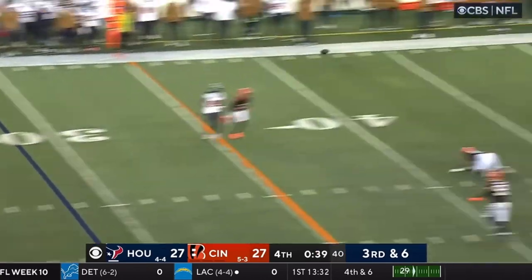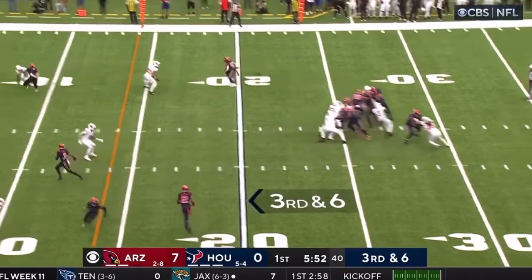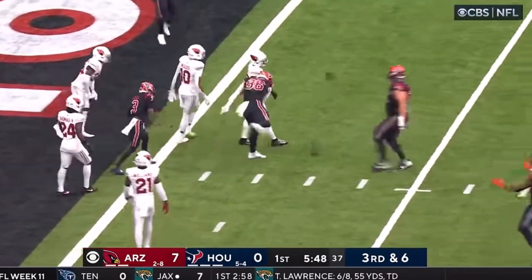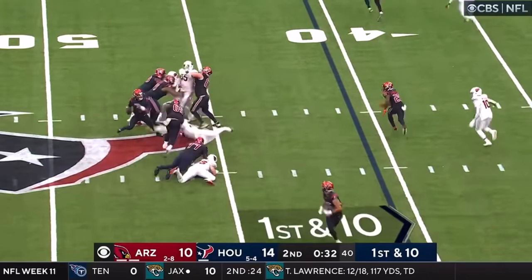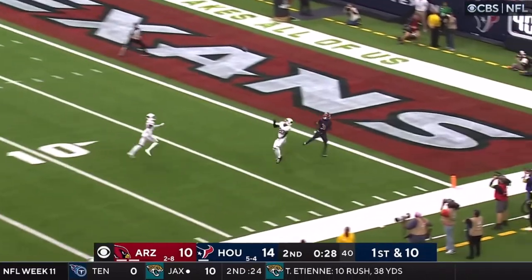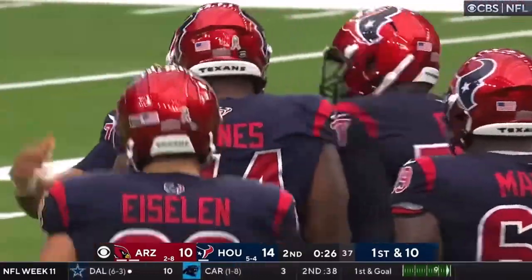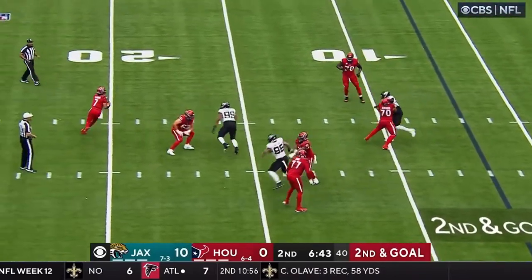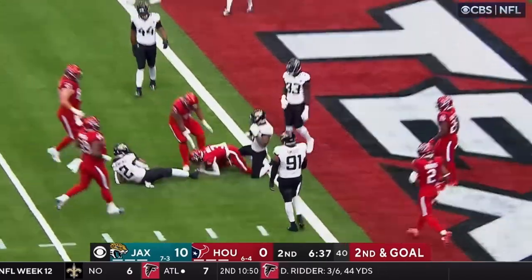Here goes Stroud, downfield and caught. Schultz — touchdown Texans. Second and goal, Stroud has time, surveying the scene, now chased out, comes back to his left, throws to the end zone, and it's caught — touchdown, Tank.